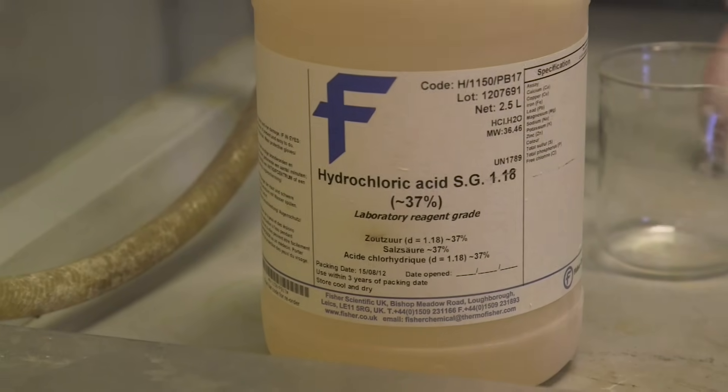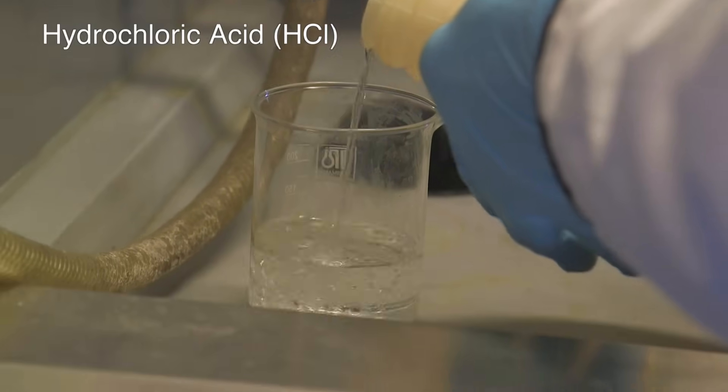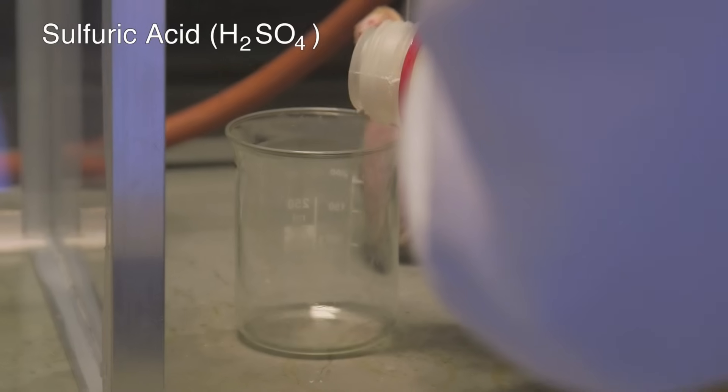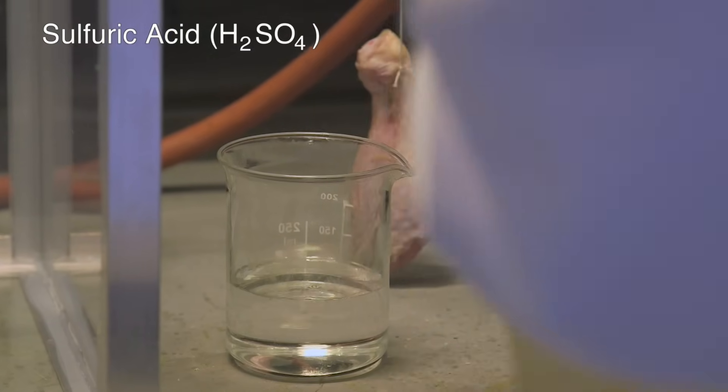We decided we should do a demonstration with some controls so we could compare them. What we wanted to know was what was special about HF — was it the acid or was it the fluorine? So we took two other acids: HCl, hydrogen chloride, and sulfuric acid. Both of those have the H, the acid part, but they don't have the fluorine.